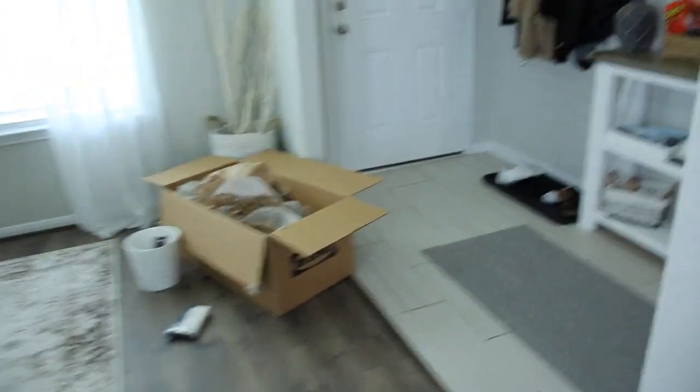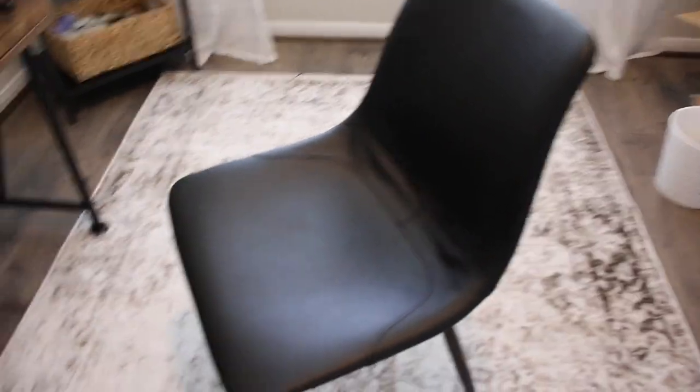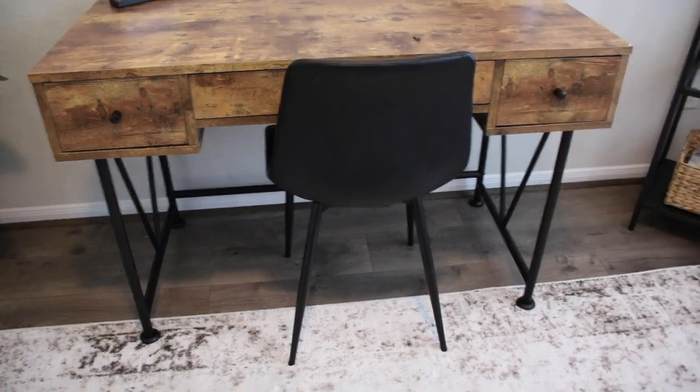Let's move on to the office. I just got a package so there's stuff everywhere. I'm going to show you guys this chair because I got it on Amazon. It's really cute — I love it. It's like a fake leather, pleather type material. I love the aesthetic of it. It fits under the desk perfectly and it's actually really comfortable. I can't remember how much it was but I'll make sure to leave it linked below.